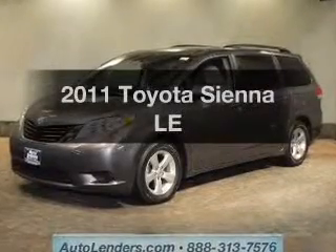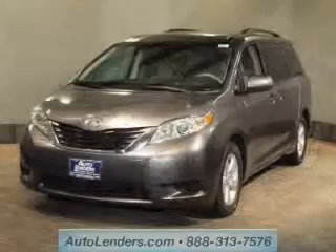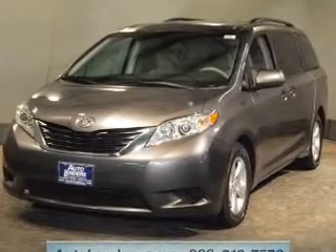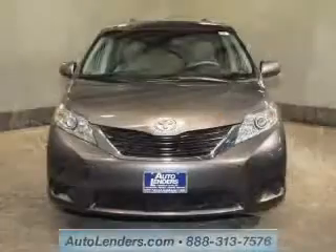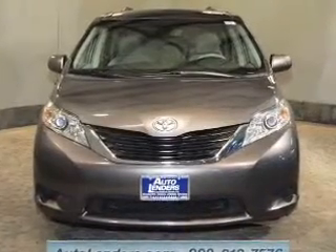Imagine yourself in this 2011 Toyota Sienna. If you're looking for an automobile with great attributes, look no further. The powertrain includes front wheel drive with a reliable six-cylinder engine, connected to a smooth shifting six-speed automatic transmission.